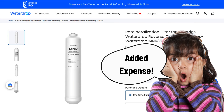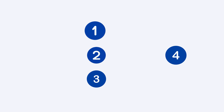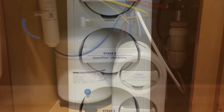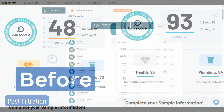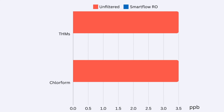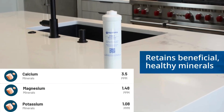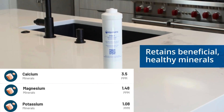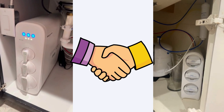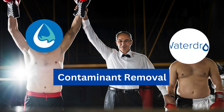Aquasana SmartFlow RO fights back with its 4-stage filtration, which includes a carbon block, SmartFlow membrane block, chlorium filter block, and remineralizer. Independent reports claim that Aquasana filters can effectively remove heavy metals, VOCs, and nitrates. However, Aquasana takes the lead with its built-in remineralization stage to replenish the beneficial minerals. Both filters have somewhat similar contaminant removal ability, but Aquasana SmartFlow RO wins this round due to its built-in remineralization.